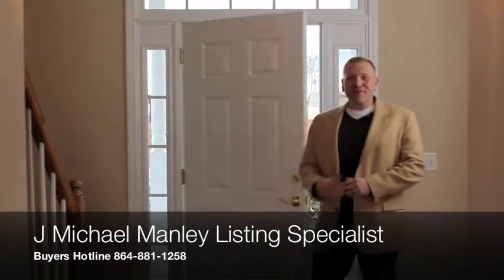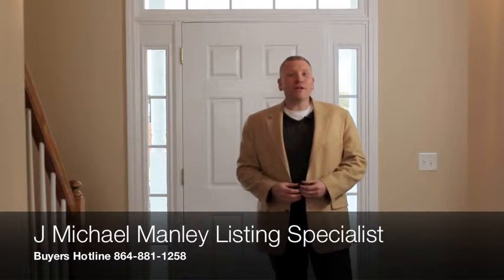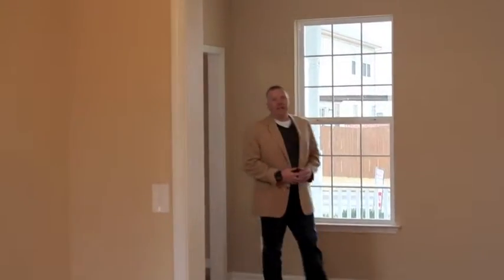Hi, I'm Jay McAmelie with the Jay McAmelie Team, and welcome to 405 Collinmore Lane in Greer, South Carolina.